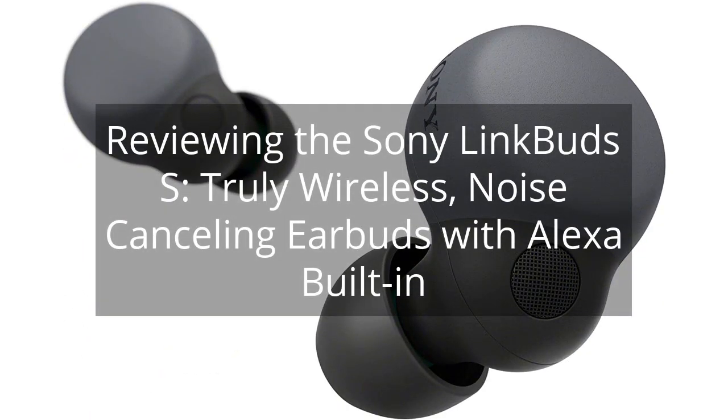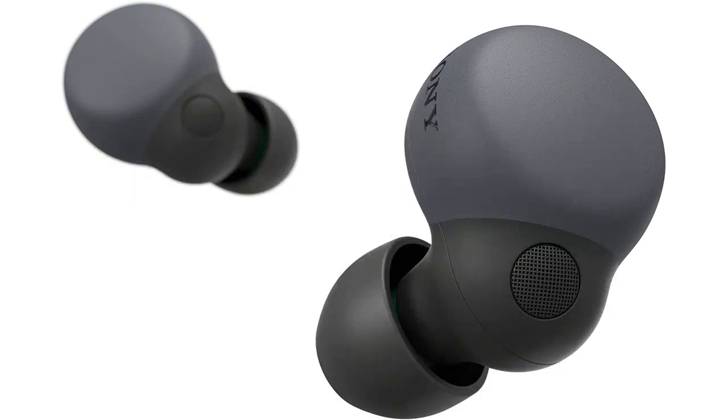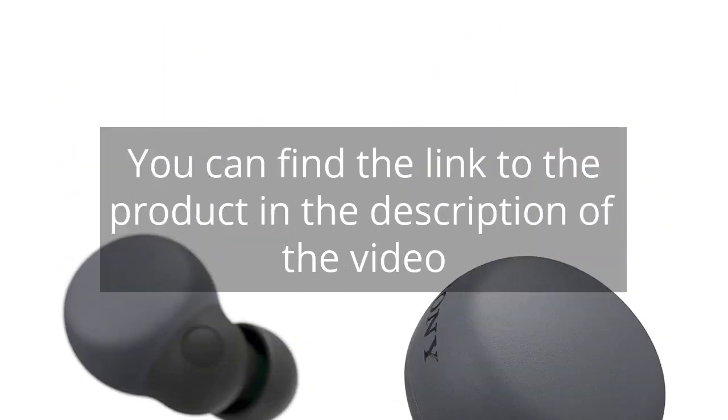Reviewing the Sony Link Buds S, Truly Wireless, Noise Cancelling Earbuds with Alexa Built-in. You can find the link to the product in the description of the video.